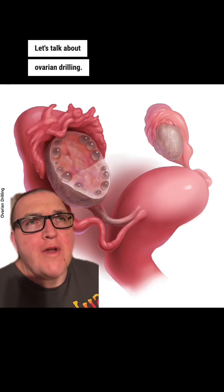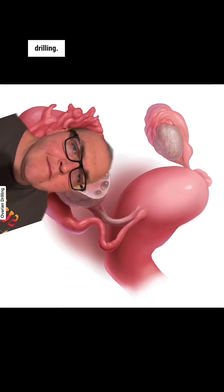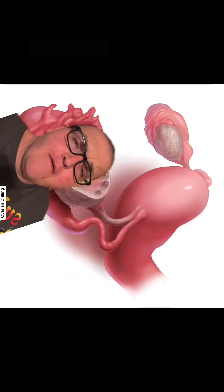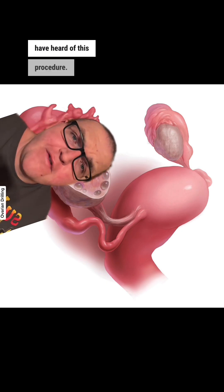Let's talk about ovarian drilling. You heard me right, I said ovarian drilling. If you have polycystic ovary syndrome, PCOS, you may or may not have heard of this procedure.